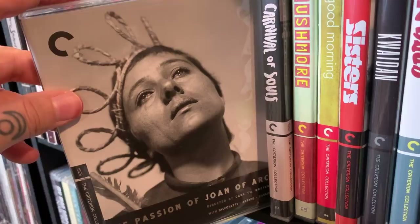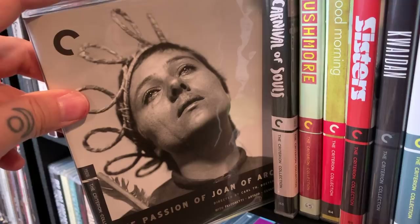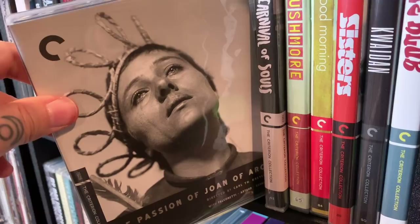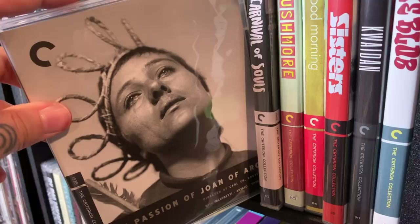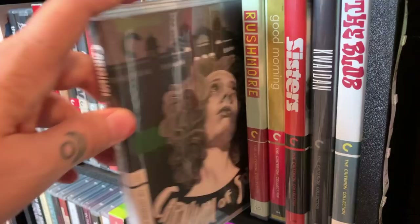Autumn Sonata — another one from Ingmar Bergman. The Passion of Joan of Arc — this is a silent film, but you can watch it as a silent film, with piano music, or with chanting. I recently showed it to a friend who'd never seen it, and we opted for the chanting, which really added to the atmosphere. If you're not familiar with Joan of Arc, this takes place during her trial — they give you subtitles so you can follow along. Fantastic performance, really moving — one I'd highly recommend. Carnival of Souls.